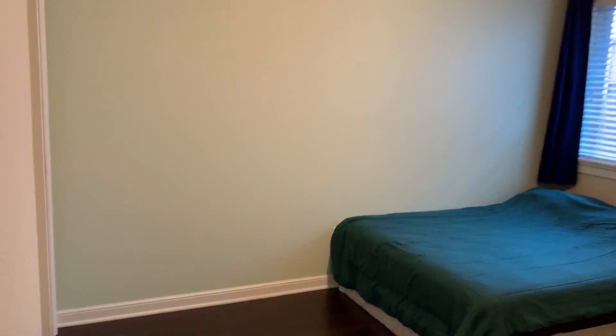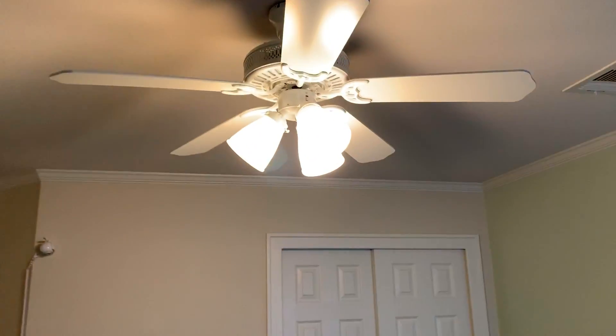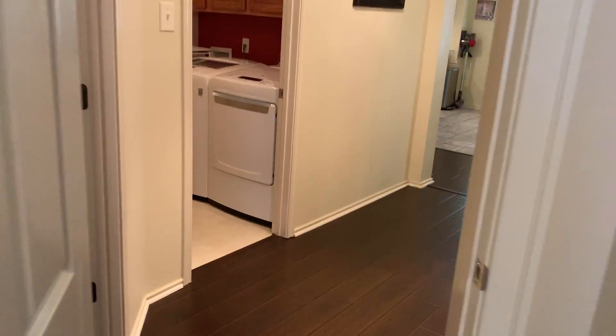Bedroom right here with closet space and nice trim work on the doors. Your fourth bedroom is kind of a mirror image of the other, with crown molding and a ceiling fan in the room as well.